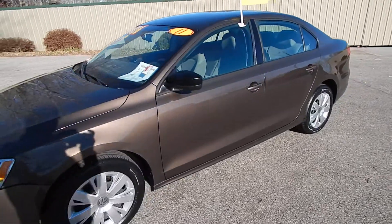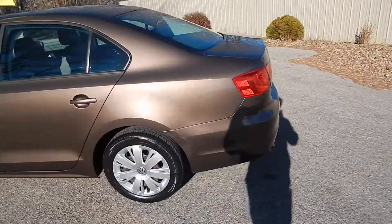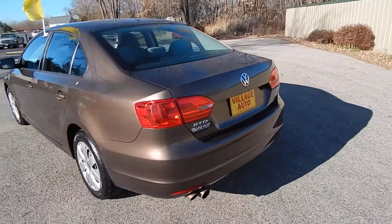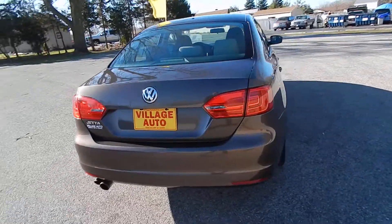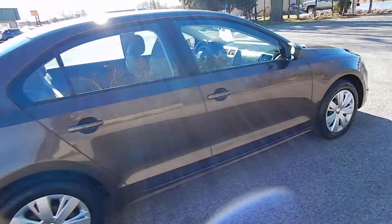This is Village Auto's 2011 Volkswagen Jetta four-door sedan. Very clean two-owner vehicle, accident-free, verified through AutoCheck. It has rear defrost, four brand-new tires, and is a very well-maintained car.